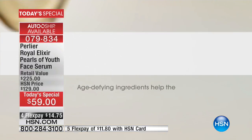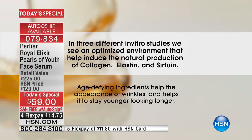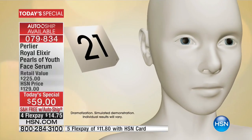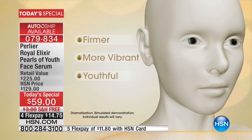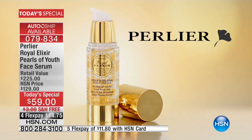Age-defying ingredients help the appearance of wrinkles and help your skin stay younger-looking longer. Perlier's Royal Elixir Pearls of Youth is an innovative treatment meant to be used for just 21 consecutive days every three months to give your skin a tremendous boost. Your skin will look firmer, more vibrant and youthful with every change of season — appearing younger, fresher, and smoother.